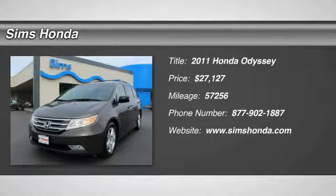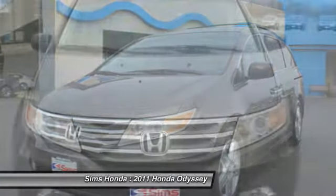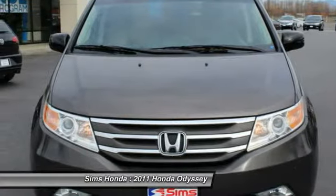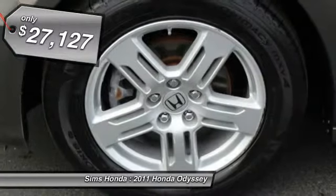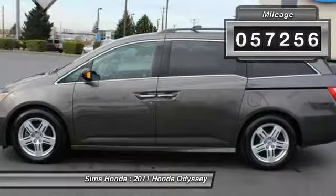The 2011 Odyssey. The Honda Odyssey is a showcase of distinguished style, captivating technology, and advanced safety features. A must for all families, and is priced below $30,000. This vehicle has less than 60,000 miles.